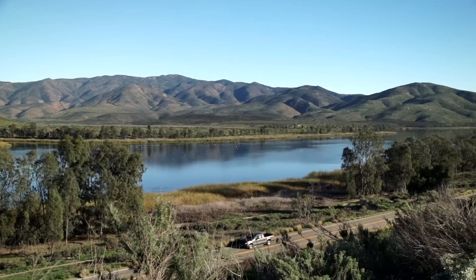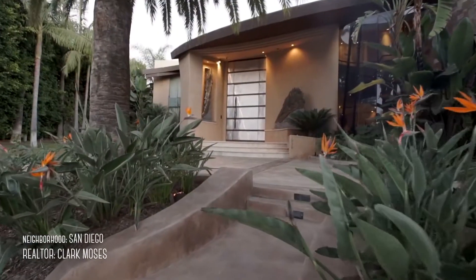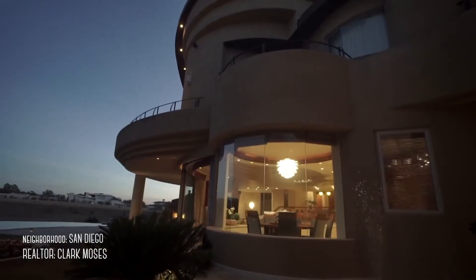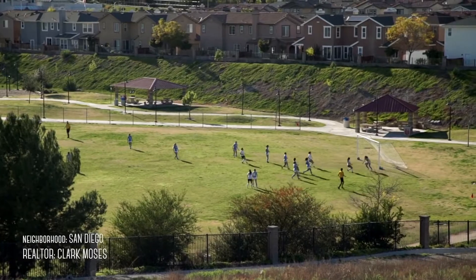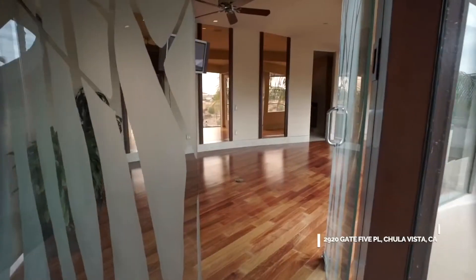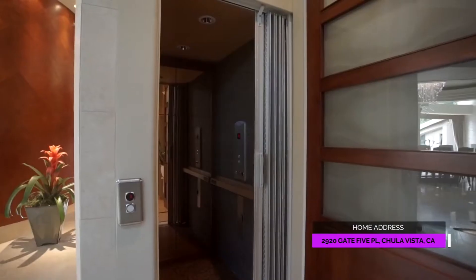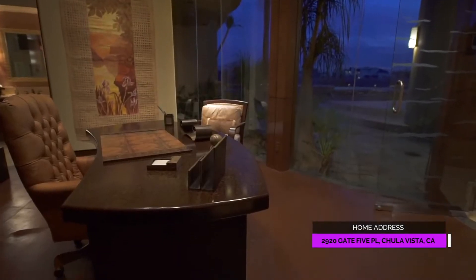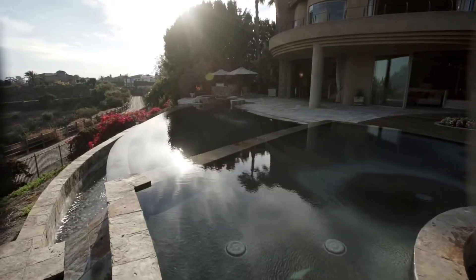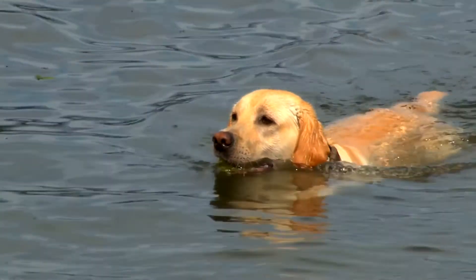What's up guys? Today we're hanging out here in Chula Vista. I think one of the coolest homes we've ever featured in the show. Not only is this one of the best communities of Chula Vista, but the home itself has its own spa, weight room, movie theater, an elevator, office with leather flooring, and the trifecta views from the mountains to the pool and of course the lake. So without further ado let's go take a look inside.